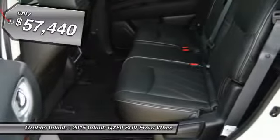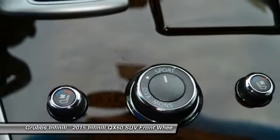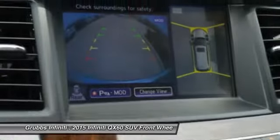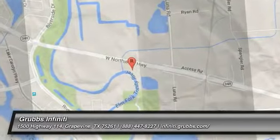This beauty will make even your house keys jealous. Drive it today. The Infiniti QX60.